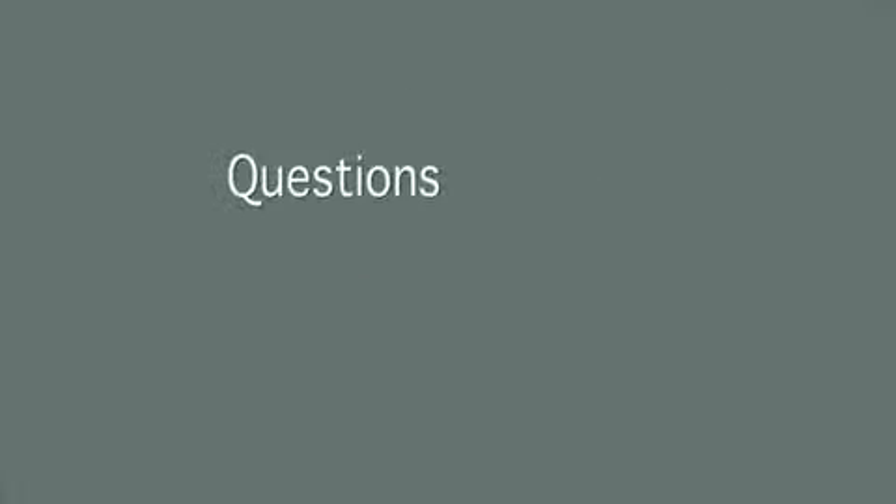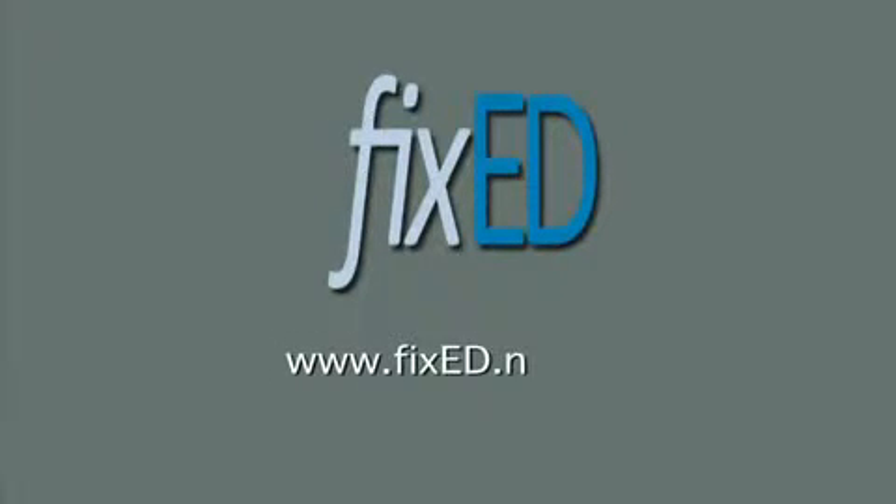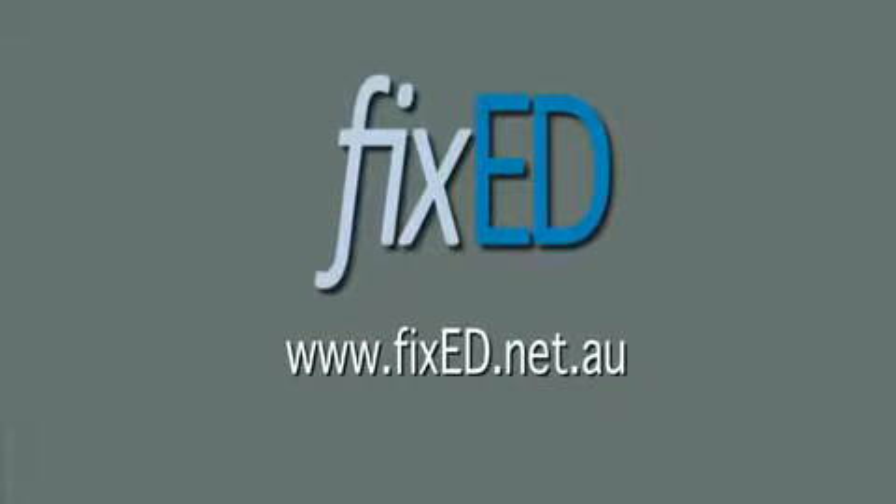Penile implant surgery: your questions and answers with Dr. Christopher Love, urological surgeon, brought to you by FixedED — www.fixeded.net.au.